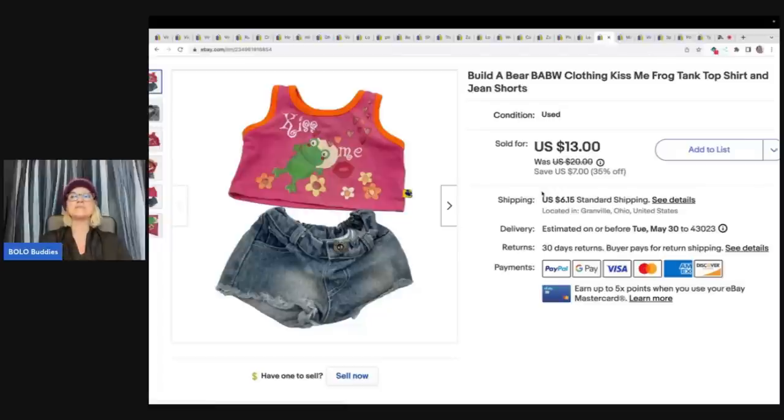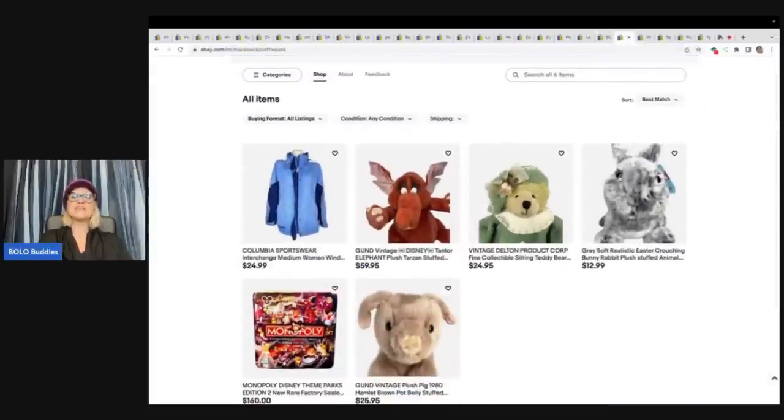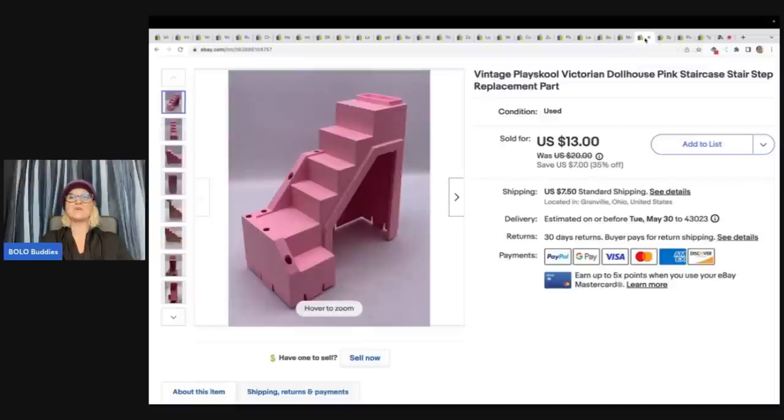I do have a referral link down below for Mercari. If you use that to join, you're going to get $10 to shop, and once you sell a hundred dollars, you'll get another $20 to shop. Take that $30 and buy something to resell — use your money wisely, invest in your business. This one sold for a best offer of $10 plus shipping, sold to Mac Pack Join the Pack — her eBay store. She is also over on YouTube now and coming soon to Whatnot. I am also selling on Whatnot. If you use my link to follow me on Whatnot, you will get $15 to shop.